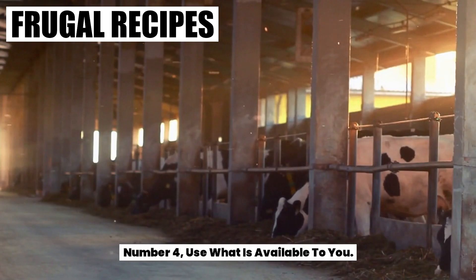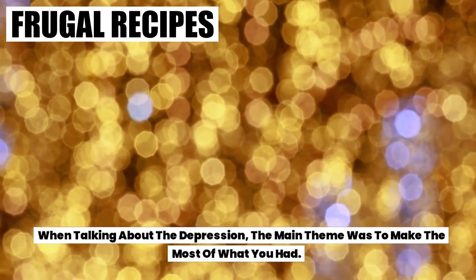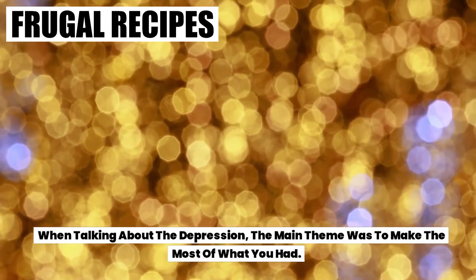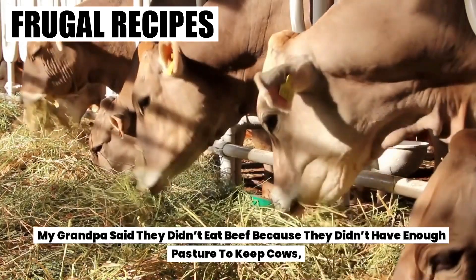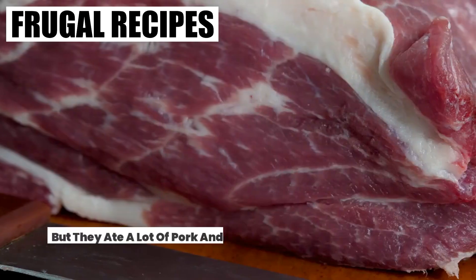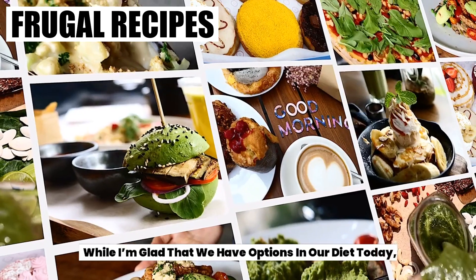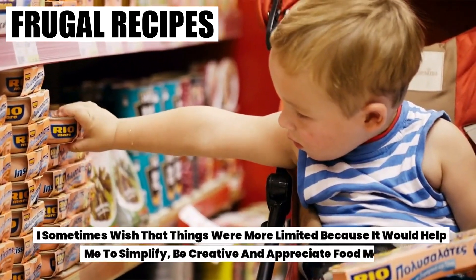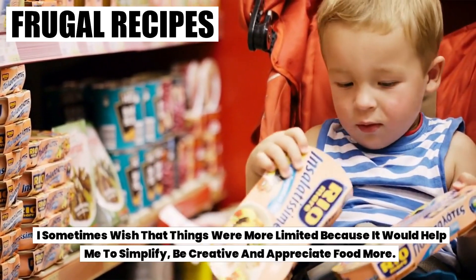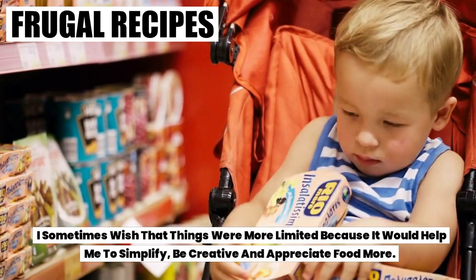Number four: use what is available to you. When talking about the Depression, the main theme was to make the most of what you had. My grandpa said they didn't eat beef because they didn't have enough pasture to keep cows, but they ate a lot of pork and chicken because they raised them themselves. While I'm glad that we have options in our diet today, I sometimes wish that things were more limited because it would help me to simplify, be creative, and appreciate food more.